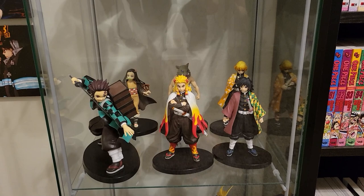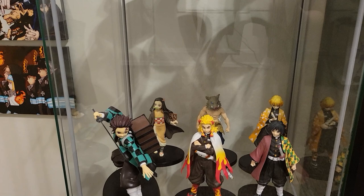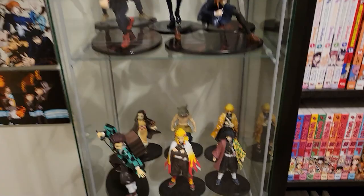Let's go down to the next tier — this is the Demon Slayer tier. There is a Tanjiro with the little crate on the back that he keeps Nezuko in, a Rengoku, Tomioka, Nezuko, Zenitsu, and — I can't remember the last one... Inosuke! That's what it is. I swear I knew that. That's my Demon Slayer tier of figures.